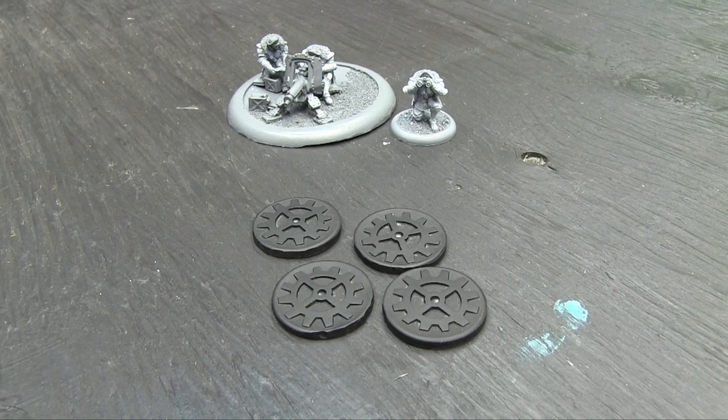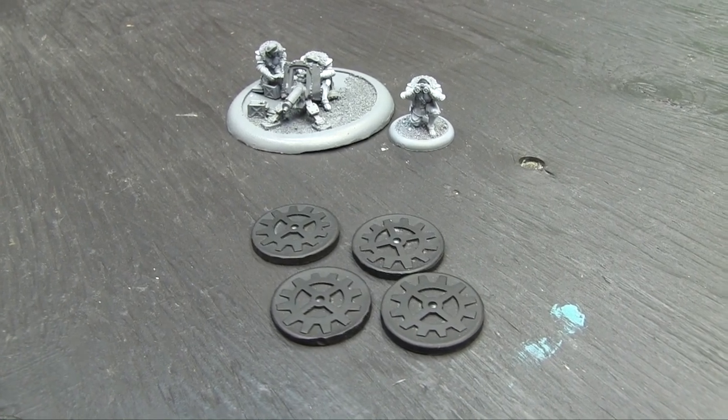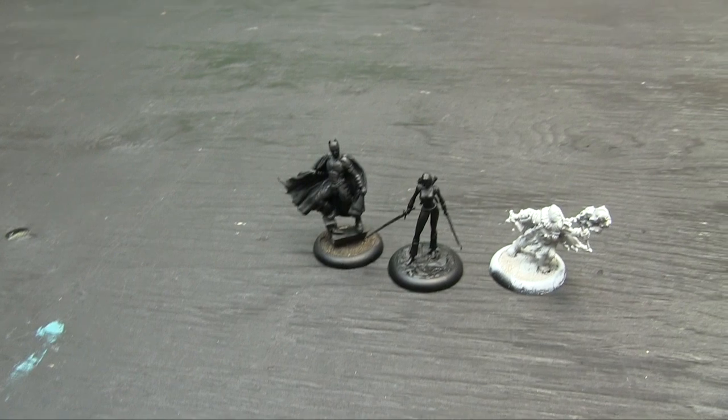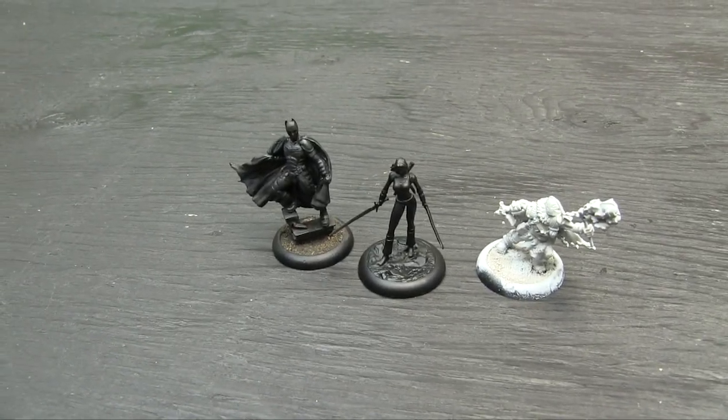I think they also sent some Brotherhood ones because I have a Brotherhood army too that I haven't painted — it's like an old metal Cowboy Brotherhood army. That's sort of next on the list. And then finally, if I somehow plow through all these models before next Friday, I'm going to finish off Dark Knight Returns Batman.